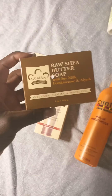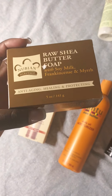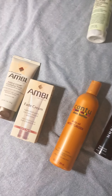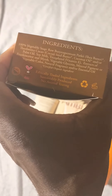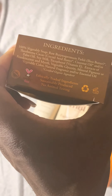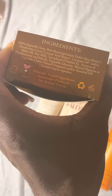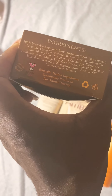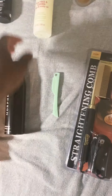I'm also going to start using this Nubian Heritage Raw Shea Butter soap again — I haven't used it in forever. It smells so amazing, like a hug. It has shea butter, cocoa seed butter, coconut oil, soy milk, and palm oil. It's cruelty-free and really good.